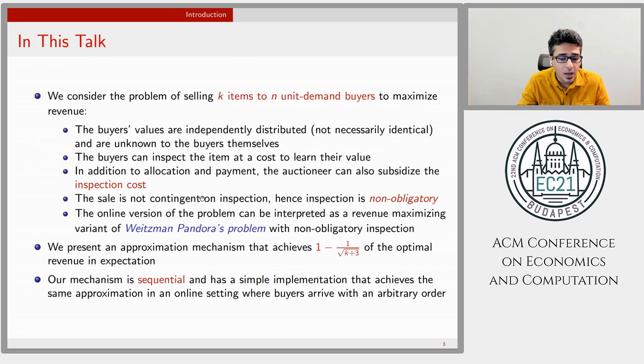We consider the problem of selling K items to N unit-demand buyers with the goal of maximizing revenue. Buyers' values are independently drawn and unknown to themselves, but they can inspect the item and learn their value. Inspection is costly, and the auctioneer can subsidize the inspection cost. Selling the item is not contingent on inspection — meaning inspection is non-obligatory. If you're familiar with the Weitzman-Pandora problem, we can view our problem as a revenue-maximizing variant of the Pandora problem with non-obligatory inspection.